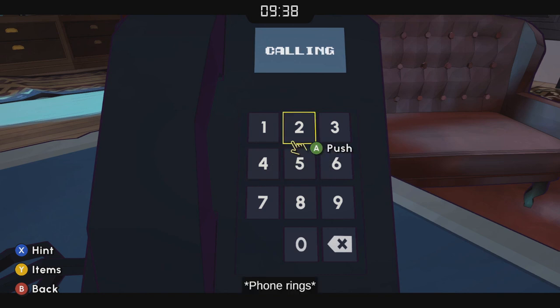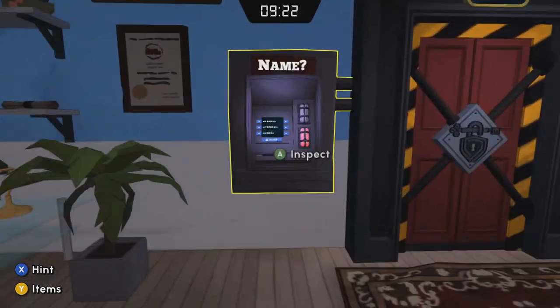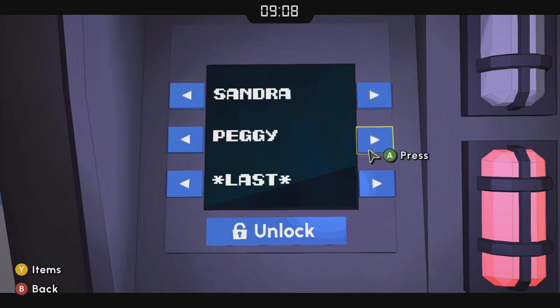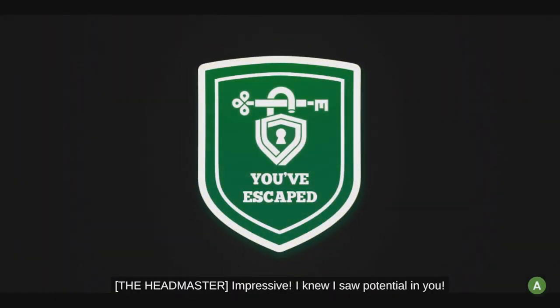Or you could just keep the video up and enter the number as I do. You've reached Jeb — wait, Headmaster Solange, aren't you interviewing the new kid? So Jeb says Headmaster Solange. We now have the first, middle, and last name that we need. We're on to our next escape!